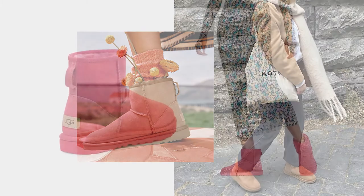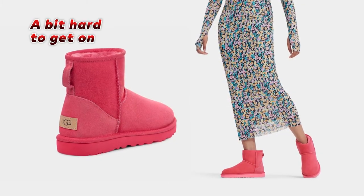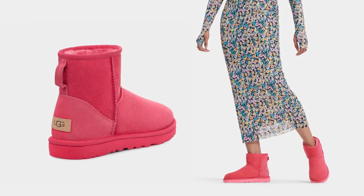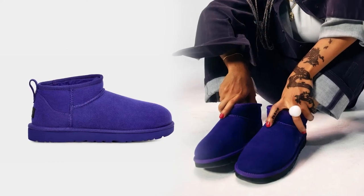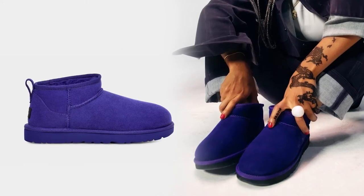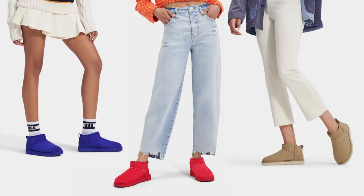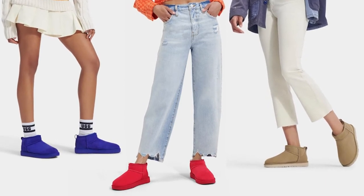The minor issue is that getting them on can be a bit hard, but they are incredibly comfortable and provide excellent support once you have them on. Overall, if you're looking for a stylish and comfortable boot that will keep your feet warm and dry in the colder months, the UGG Women's Classic Boot is an excellent choice.